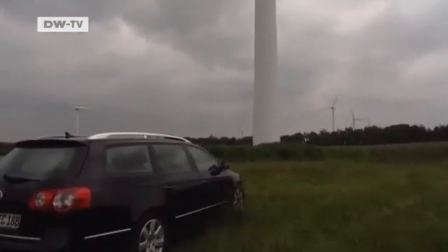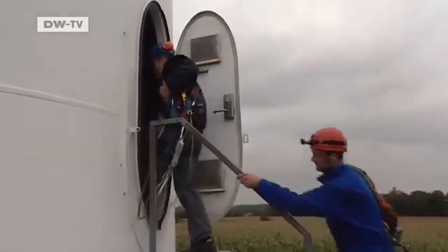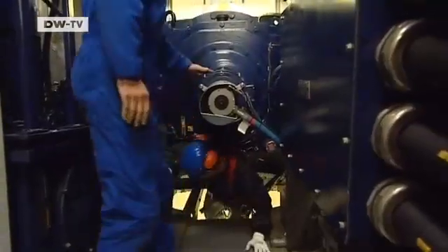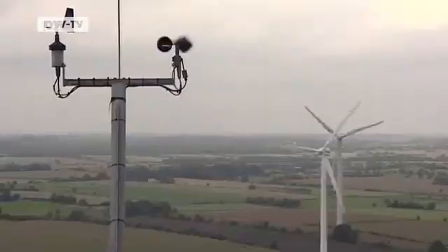There's quite a stiff breeze blowing at this wind farm near the town of Huzum — wind force five, to be precise. It's 200 rungs to the top, and Olaf Dow Schmidt and Henning Friedrichsen have to make the arduous climb up to four times a day. It's their job to service these wind turbines.